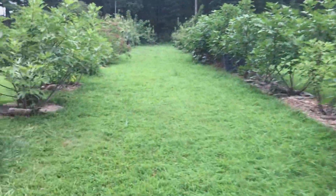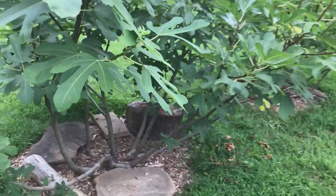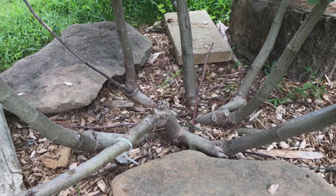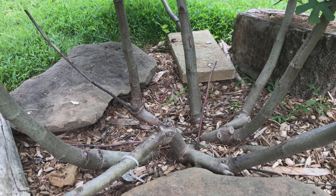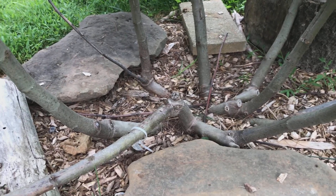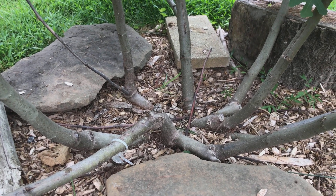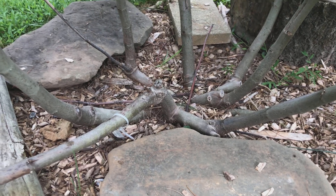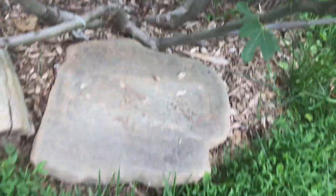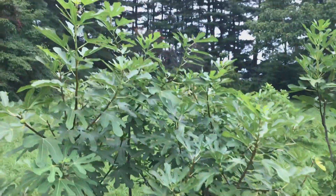Going back to this Rondi de Bordeaux tree — right now I have it pruned so that there's something like six or seven trunks. It's probably a bit more than it should be. So I think maybe in the future I'm going to thin those out to about half of what's there and see if that makes a difference. It is a little crowded; the canopy is a little crowded.